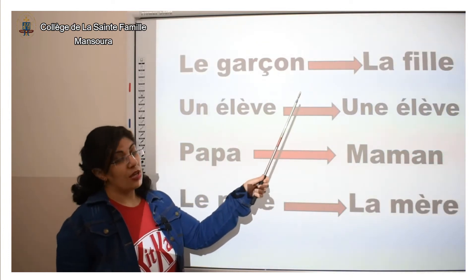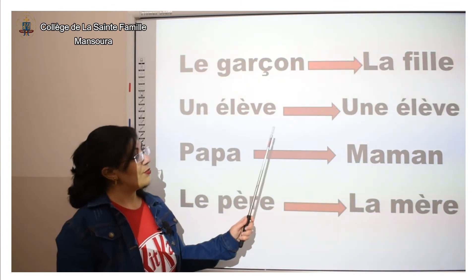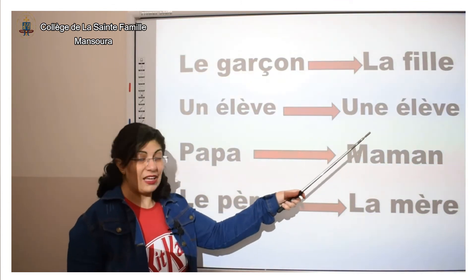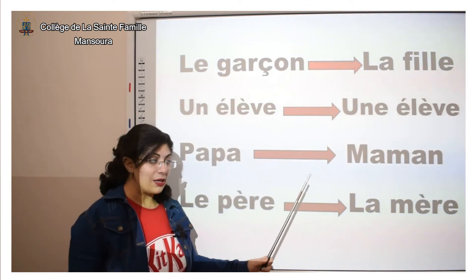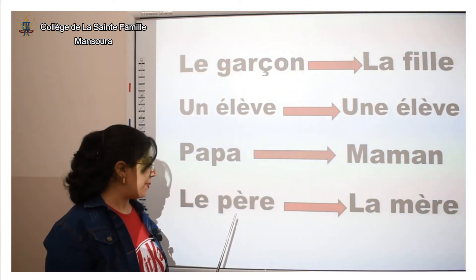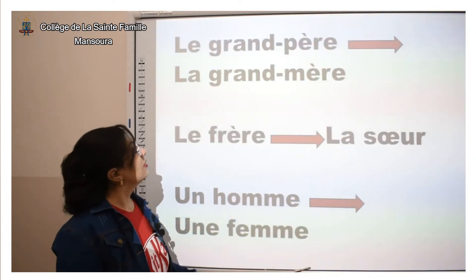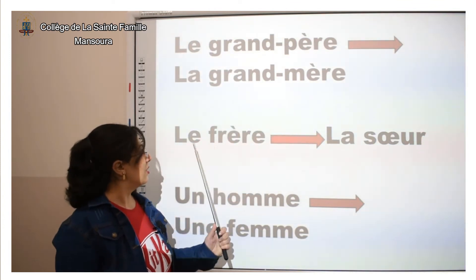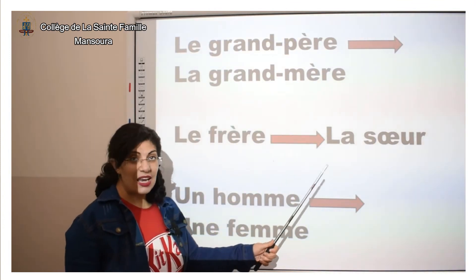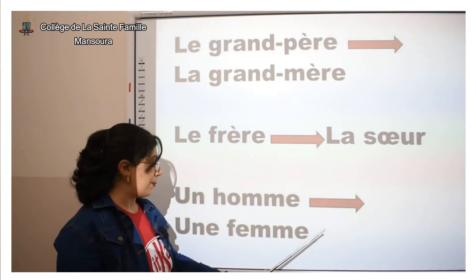« Le garçon » — au féminin, on dit « la fille ». « Un élève » — au féminin, on dit « une élève ». « Papa » — au féminin, on dit « maman ». « Le père » — au féminin, on dit « la mère ». « Le grand-père » — au féminin, on dit « la grand-mère ». « Le frère » — on dit « la sœur ». « Un homme » — on dit « une femme ».